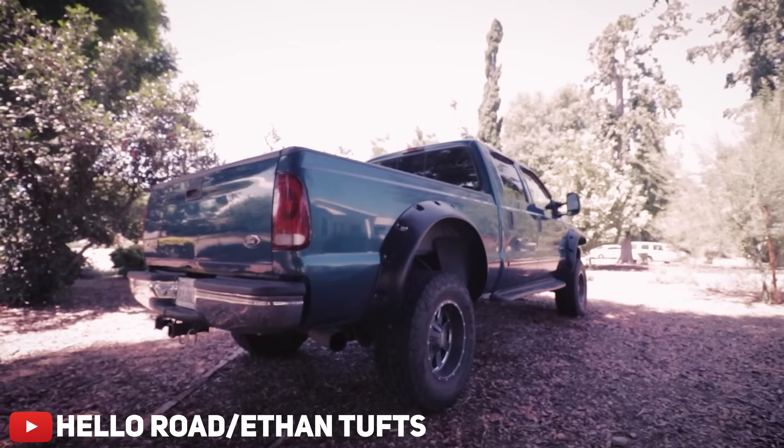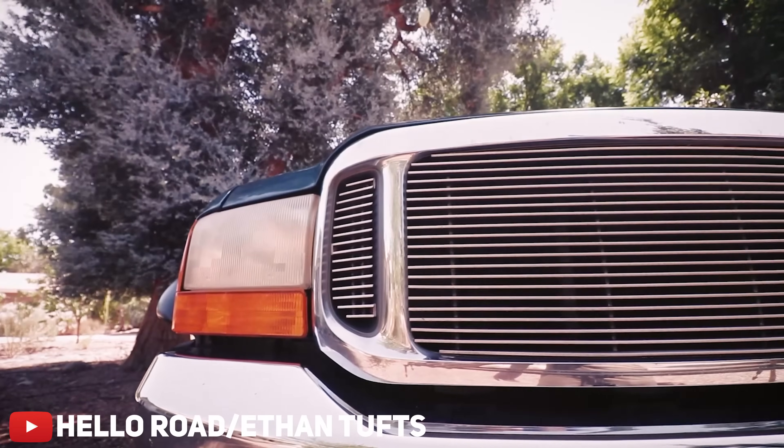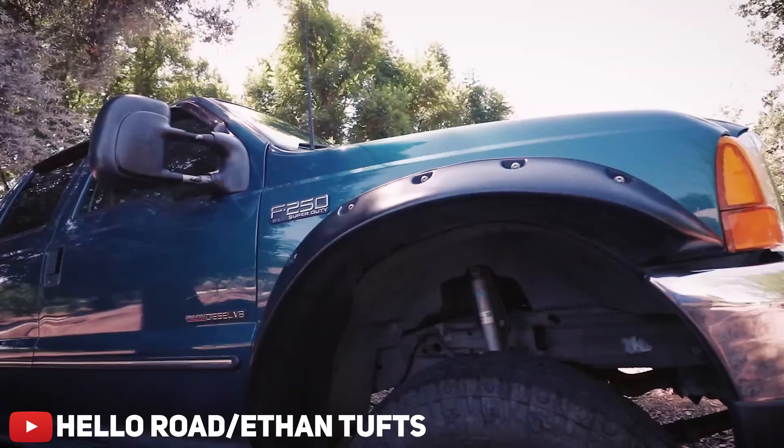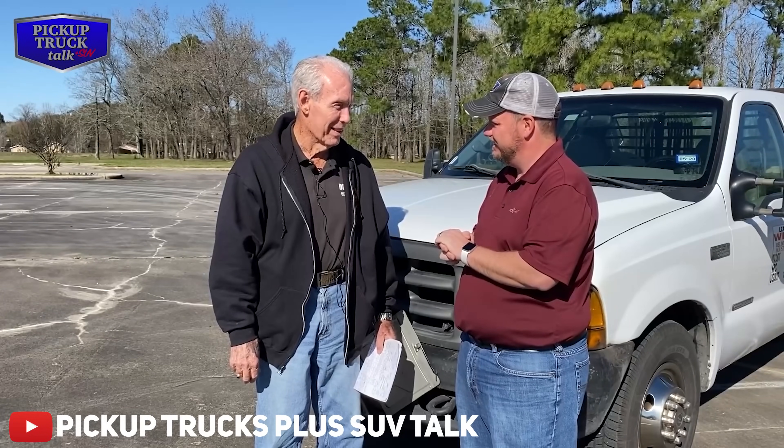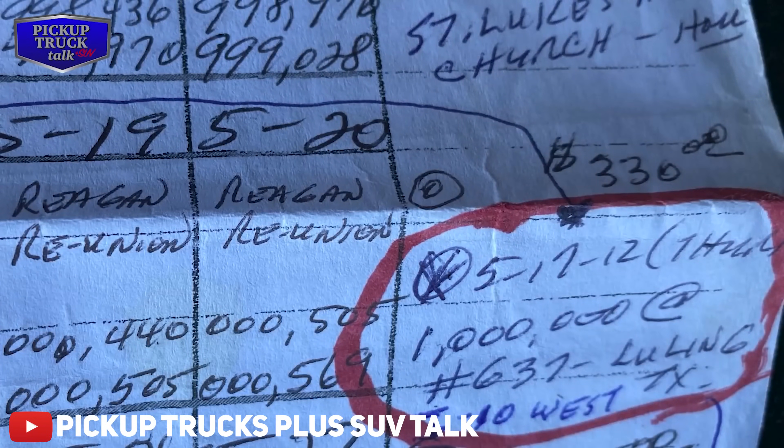While definitely not the quickest or most powerful truck on the market, these three-quarter and one-ton trucks earned their spot multiple times in the half-million-mile club — with one extreme case of a gentleman from Texas running his regular cab dually F-350 hot-shot trucking for a whopping 1.3 million miles. That's insane!